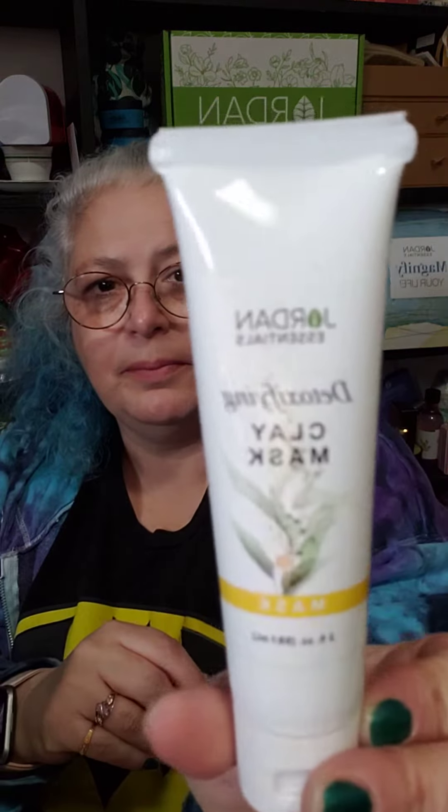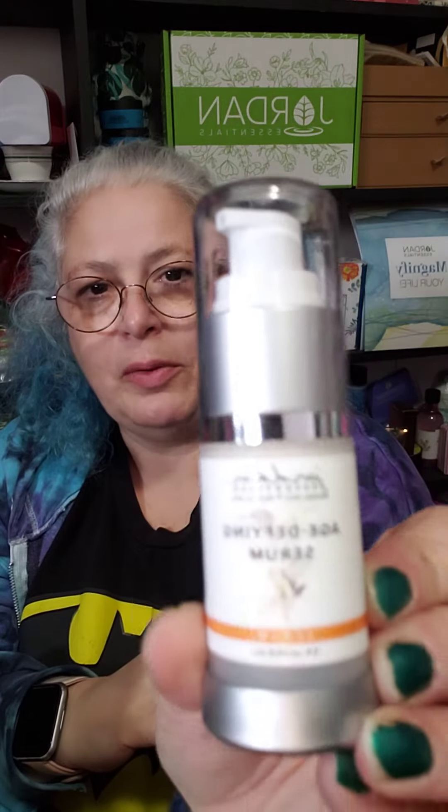And then the Clay Mask. And then the Age Defying Serum, which I was going to order, so I'm excited about that. And then some people call them slugs — they go underneath your eye. And there's little instructions there.